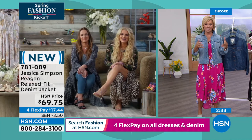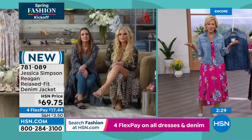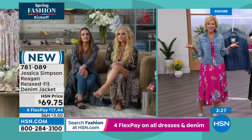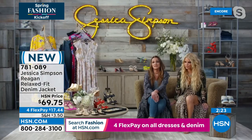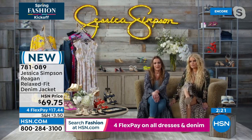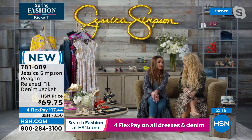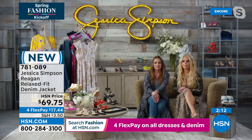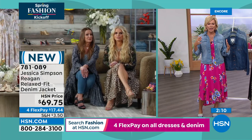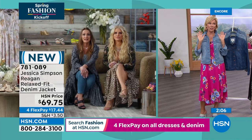Tina, I know you and Jessica have been working in tandem on this line. How many years ago did you launch the Jessica Simpson fashion line? We launched in 2005, so it's been 16, going on 17 years. It's been fun — we've had a great time. And your shoes are killer.